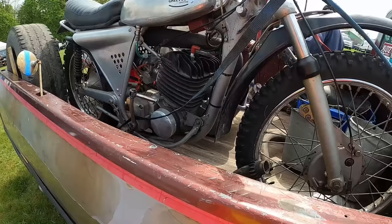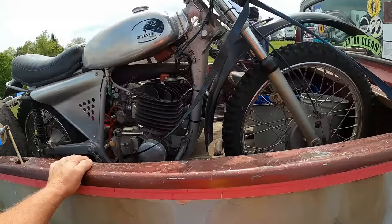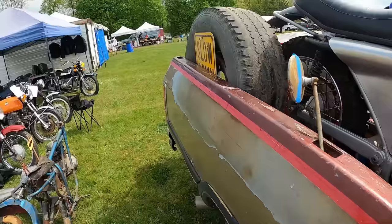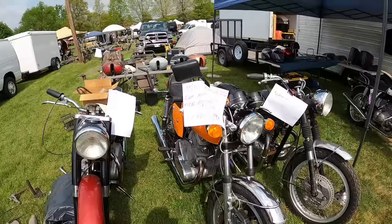This is some kind of Greaves, but I don't recognize the transmission — it's safety-wired. Greaves Griffin. We'll have to ask about that. 74 Laverda 750, 4,000 miles since total restoration, $11K.